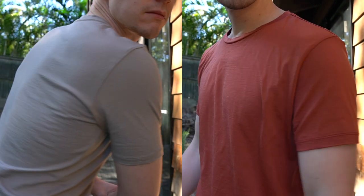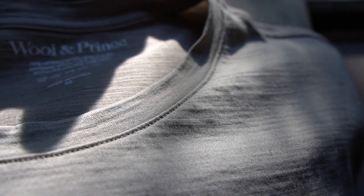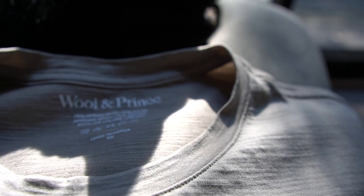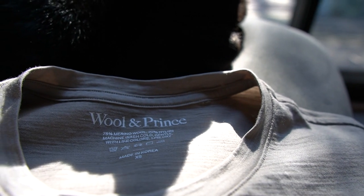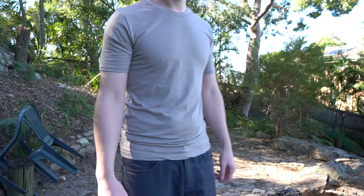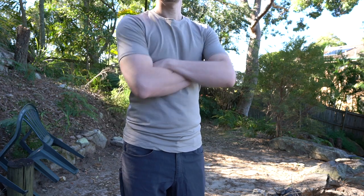The other small thing I've noticed is that although the material hasn't changed — the blend is still the same, the wool is still the same thickness — and I did confirm this with Woollen Prince that nothing's changed, but to me the older one feels just a tiny bit rougher whereas the new one feels much softer to the touch.